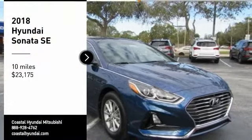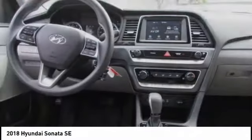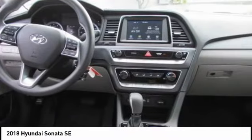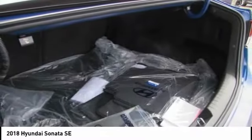Stop by and take a look at the 2018 Sonata. The Sonata has a long list of technologically advanced interior features and options that make driving safer, more convenient, and much more fun.